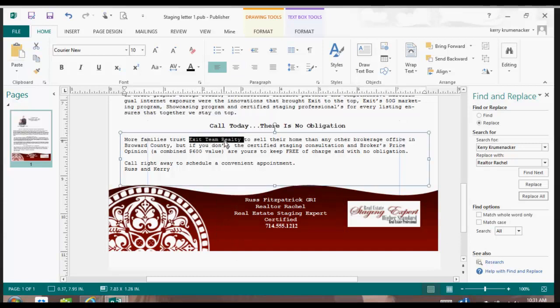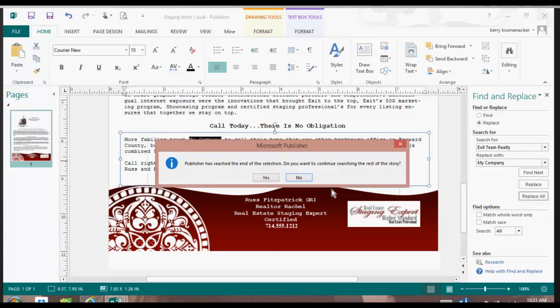So of course we have a company name here, so I would copy that and paste it into the 'Search For.' I would put in my company, and then Publisher, after I push the Replace All button, will replace it all for me.